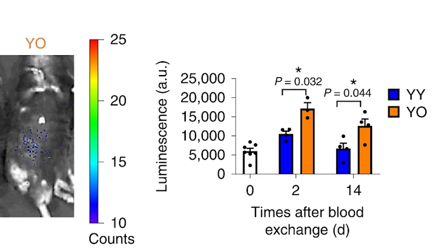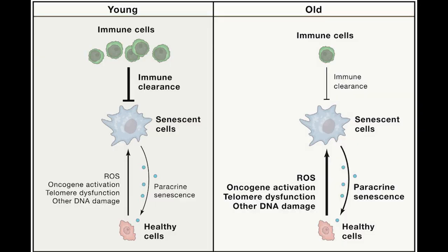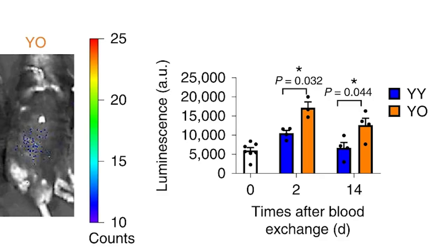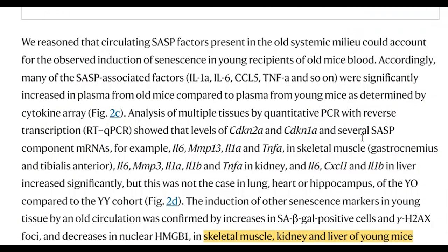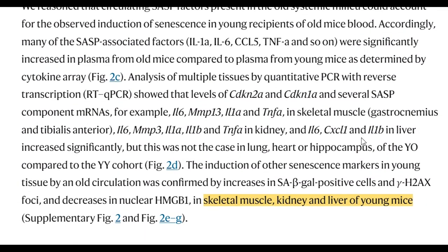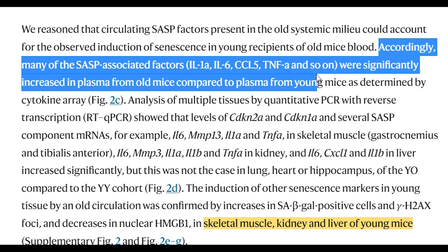The results may seem somewhat underwhelming — sure we can see an increase, but it isn't really that much. But actually that is probably what you would expect. The young mice have not gained many senescent cells, but then the young mice are, well, young, and you wouldn't expect many. Plus, this is 14 days after the exchange — perhaps the immune response of the young mice has already removed some of the senescent cells. They then analysed the old blood and found that it contained higher levels of some classical senescent secretory factors, such as interleukin 1-alpha, interleukin 6, and TNF-alpha.